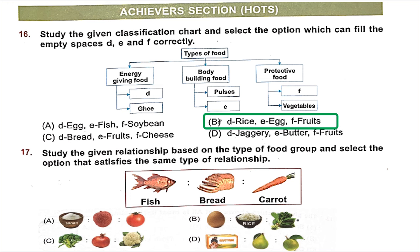Question 17: Study the given relationship based on the type of food group and select the option that satisfies the same type of relationship. In the given relationship, fish is body-building, bread is energy-giving, and carrot is protective food. The right answer is option B — egg is body-building, rice is energy-giving, and spinach is protective food.